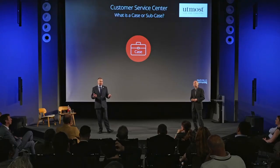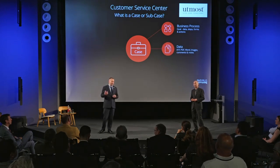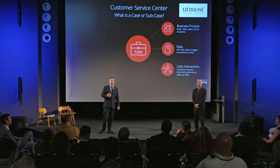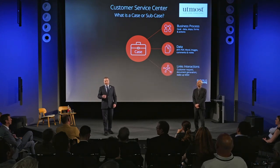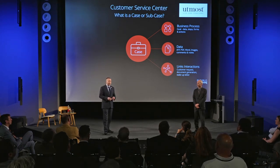A case or sub case is really a container. It contains the business processes, the data, the goals, and the processes needed to fulfill service for that customer. It contains notes, comments, and documents sent to the customer. It links all those interactions together, and we have interaction points — so when an annual statement is produced and available on the portal, the customer also gets a notification. They can log in and see that document, making it a full end-to-end integration.